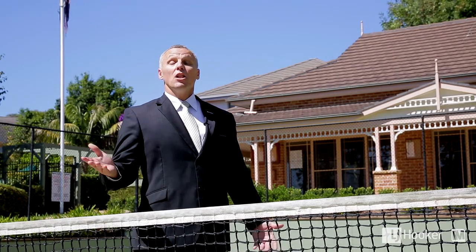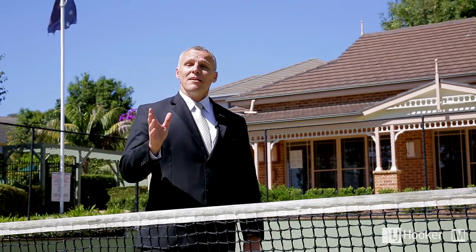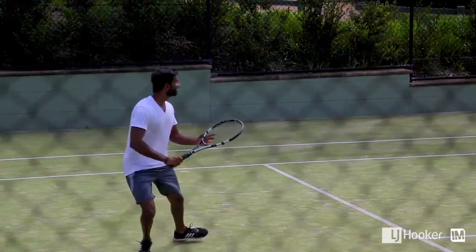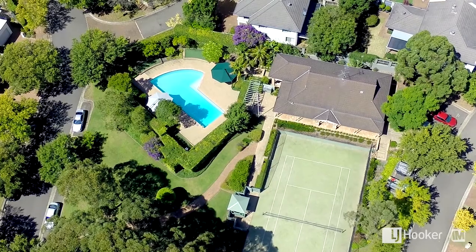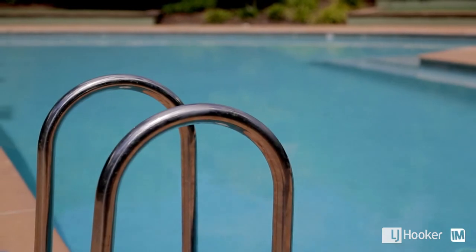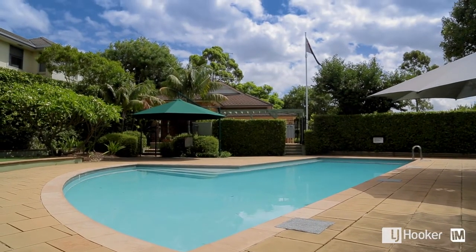Inspired by the Australian Open — like to keep fit? Well, grab a bat and a ball, invite the friends and family over and have a few games on the resort-style tennis court. Maybe a more relaxing swim and lay in the sun is your style. Well, living at Swallow Ridge is like being on holiday every day.